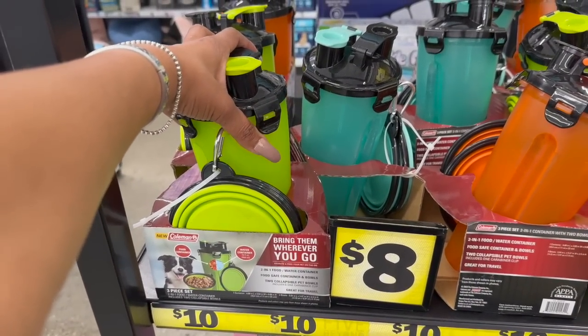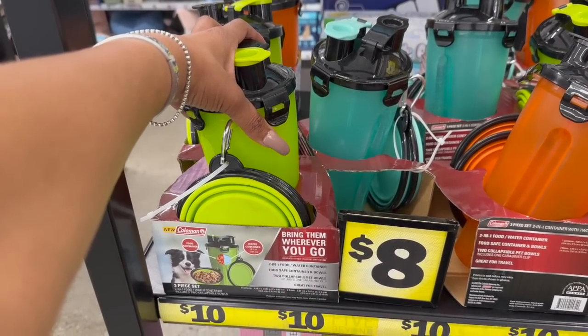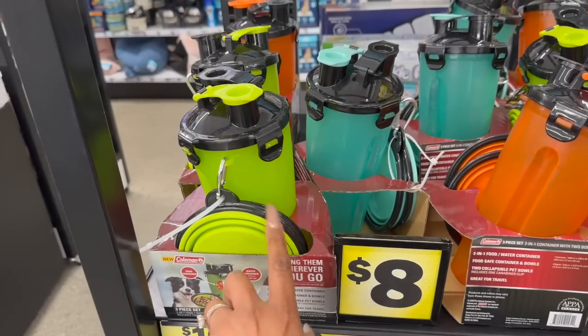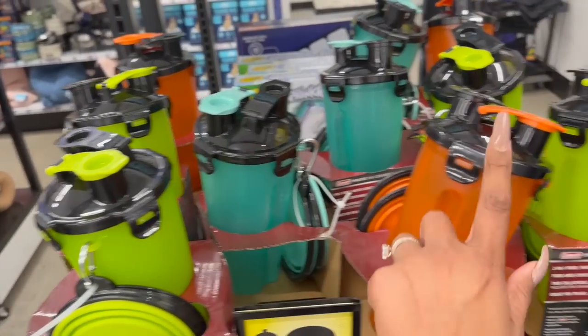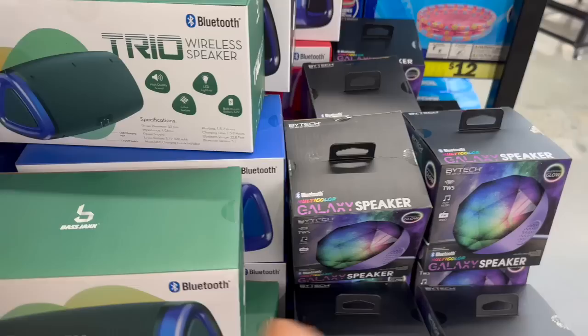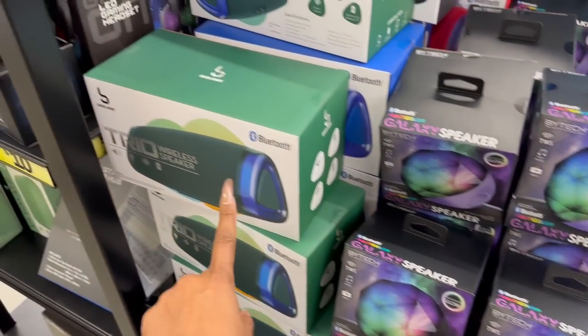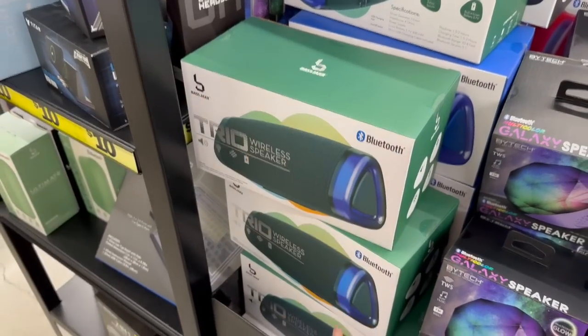These are eight bucks but actually a pretty decent gift — bring them wherever you go, it's a two-in-one food and water container for pets. They have it in different colors: green, blue, and orange. They also have these multi-color galaxy speakers for seven dollars, and then they have these trio wireless speakers for seven.